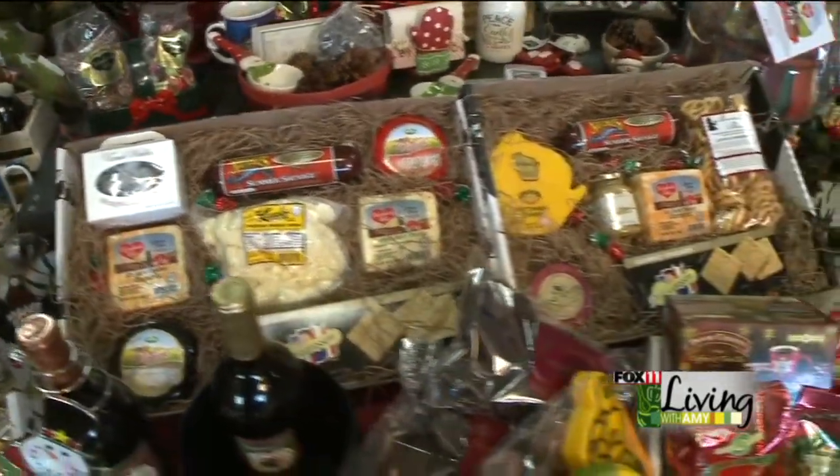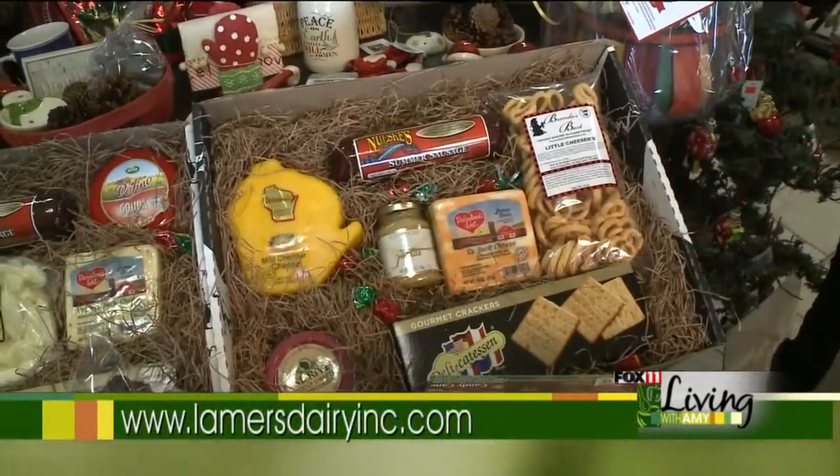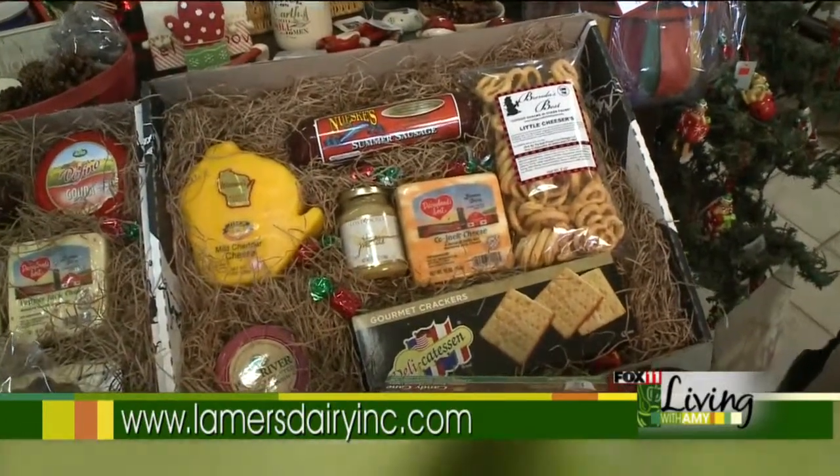The next one is the Best of Wisconsin. It has a 10 ounce yellow wax cheese — it's a mild cheddar in the shape of Wisconsin — little cheesers, cheese snacks, kojak cheese, and some sausage.